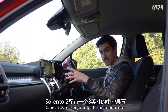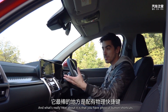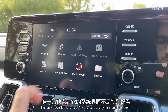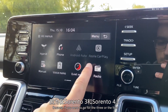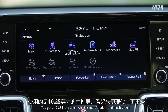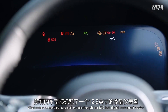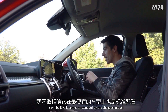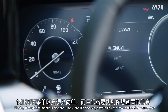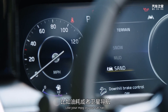Go for the Two and you get an eight-inch infotainment screen which connects up with Apple CarPlay and Android Auto, and what's really neat is that you have physical button shortcuts. The only downside is it's not a particularly nice looking system, because if you go for the Three or the Four you get a 10.25-inch system which is more modern and much slicker. What comes as standard across all models though is a 12.3-inch digital instrument cluster. It's so intuitive to use — flicking through the menus is nice and simple, and it's very easy to find information like your MPG or sat nav.